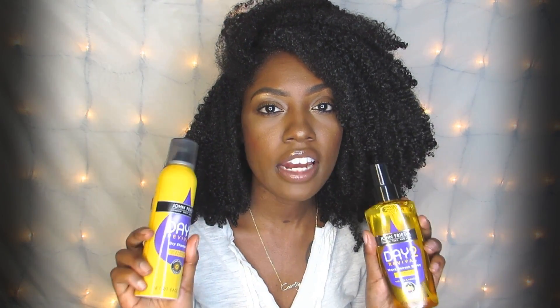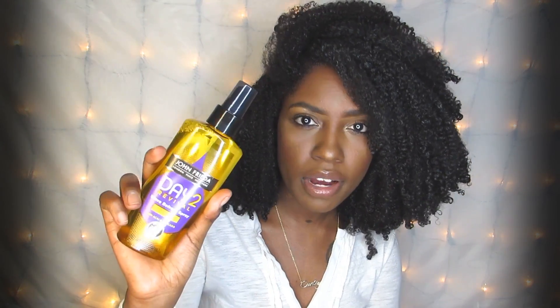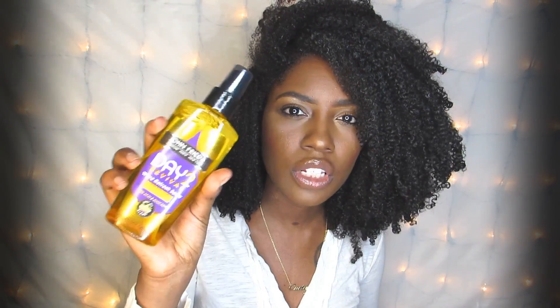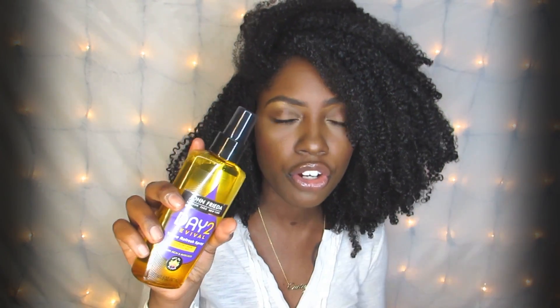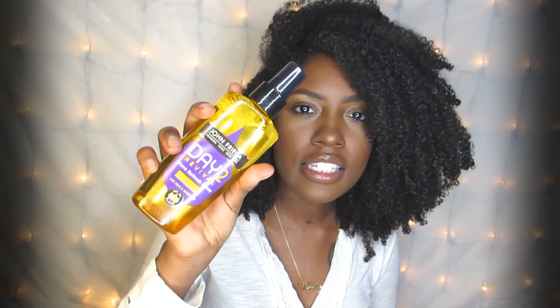There are only two products I didn't try from this collection. The first is the John Frieda Day 2 Revival Dry Shampoo — simply because my hair wasn't dirty, but if you suffer from dirty hair quickly, you can absolutely use that. The second is the Day 2 Revival Wave Refresh Spray, which is for looser, type-2 type curls. Since I have more coily type hair, that's the only reason I didn't use it — but if you have looser or wavy curls, this is what you'll want to try.